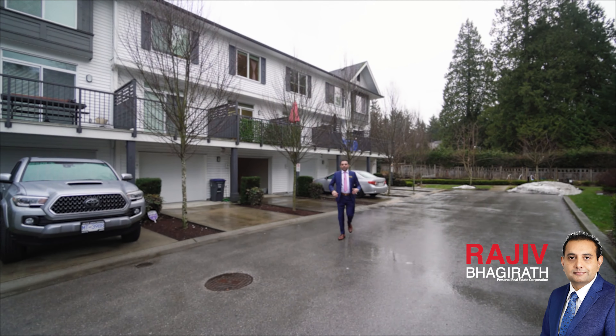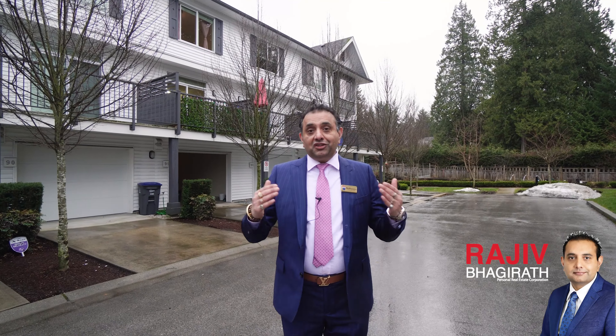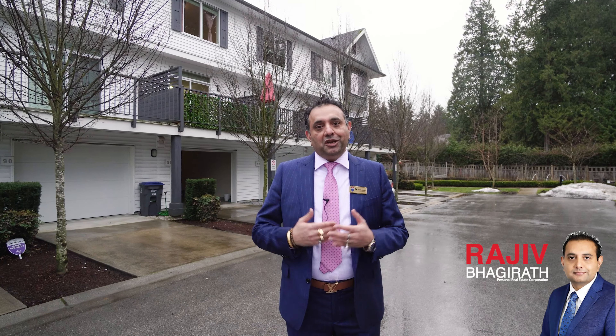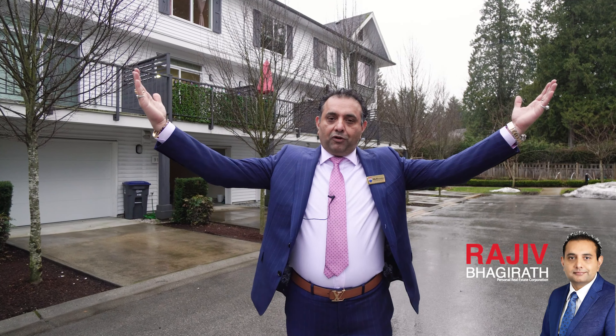Looking for your first home or an investment property? Look no further — this is the perfect opportunity to own this beautiful townhouse with an open floor plan.